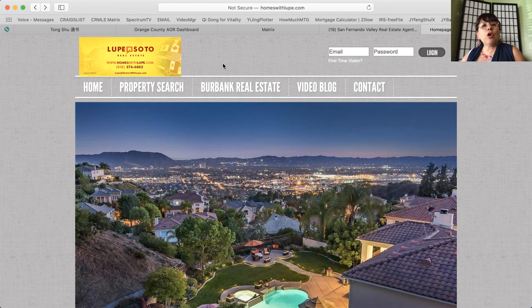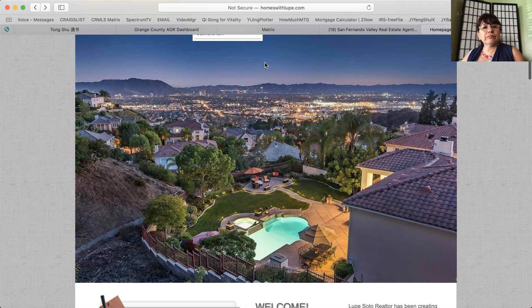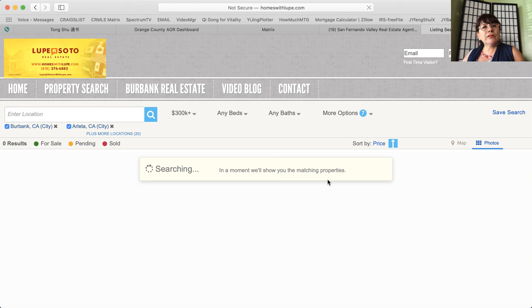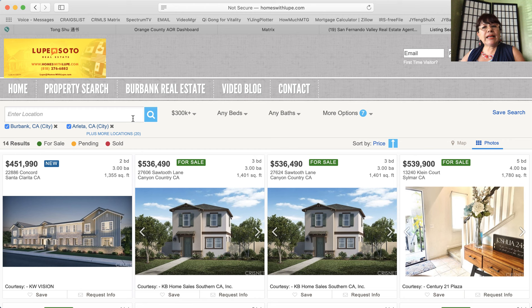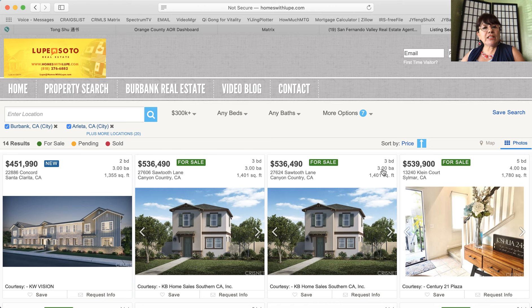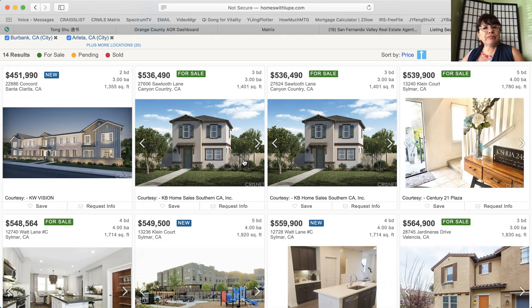Visit homeswithlupe.com. This is the first page — you scroll down here to the new or newly built homes for sale, click this link, and it will show you all the inventory. You can click here by photos or by map to get a feel for the location. It shows listings by price range from $451,000 up to $6,909,000.